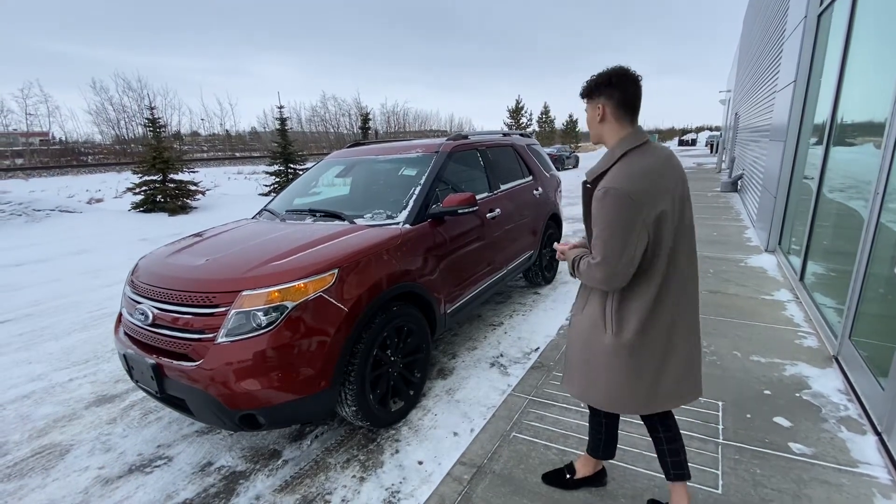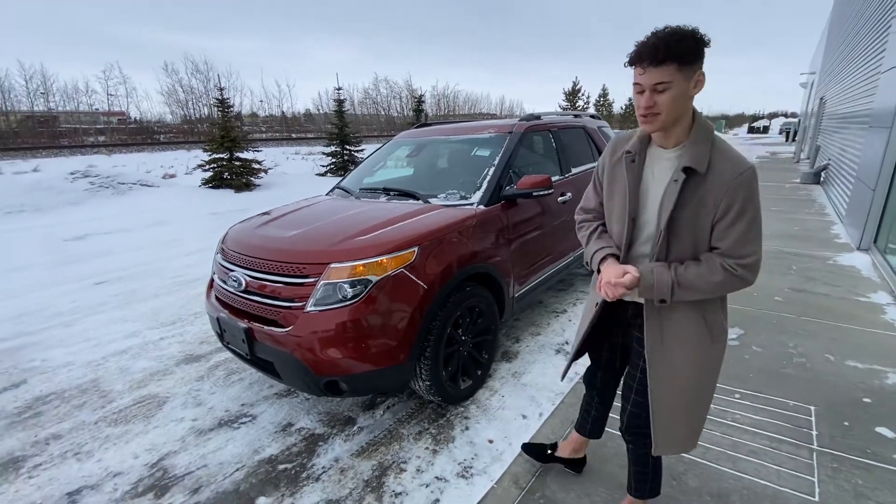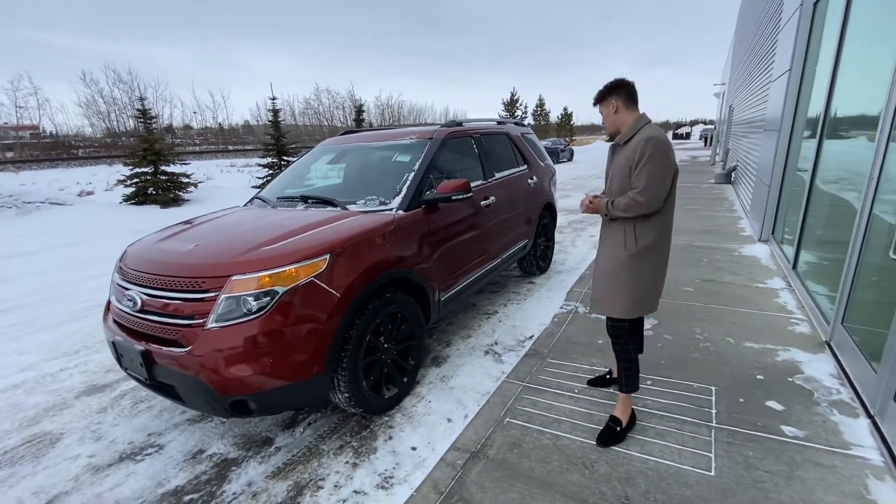Hey there, Riley with LA Nissan. I just want to take some time to show you this beautiful 2014 Ford Explorer. Starting off, under the hood, you're going to have a powerful V6 motor that's going to get you up to speed on those highways.